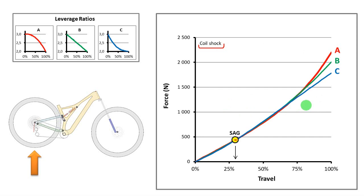These three curves are just the effect of the leverage ratio variation: A, B, and C. And as you can see, bike A ramps up more at the end of the travel, so overall bike A is more progressive.